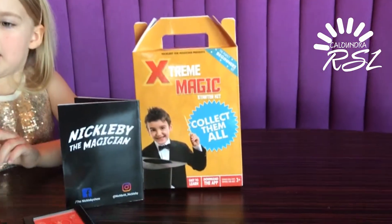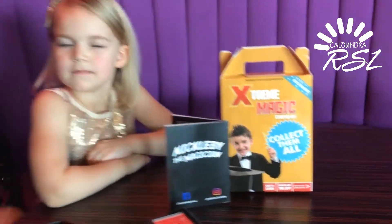But if you come to Caloundra RSL in the next four months, you can collect four different magic kits. In fact, every month there is a different magic trick inside.